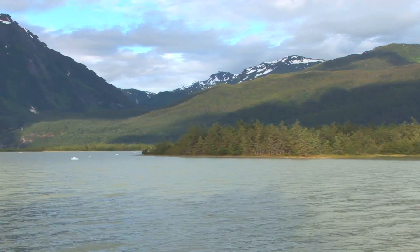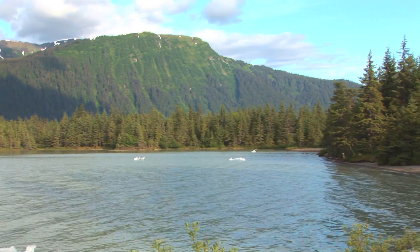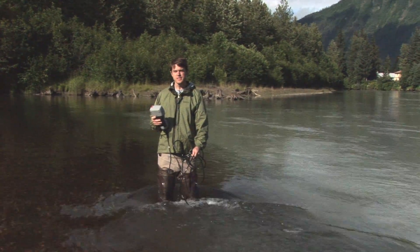The glacial flour is deposited in Mendenhall Lake and transported downstream. Water clarity is important because it controls the amount of sunlight that can penetrate into the stream, which in turn regulates biological activity. Another important difference between these two streams is their temperature.